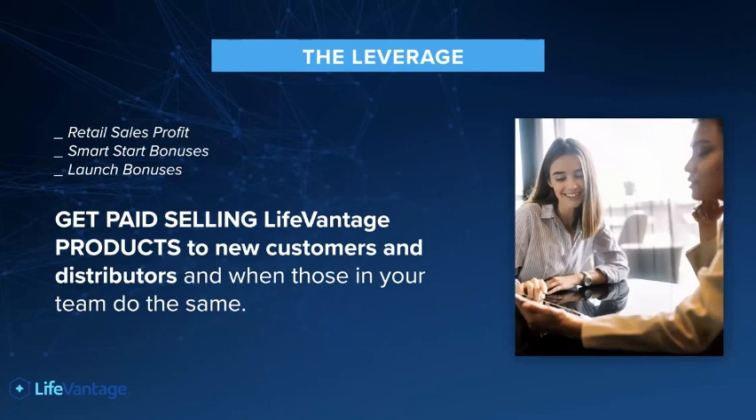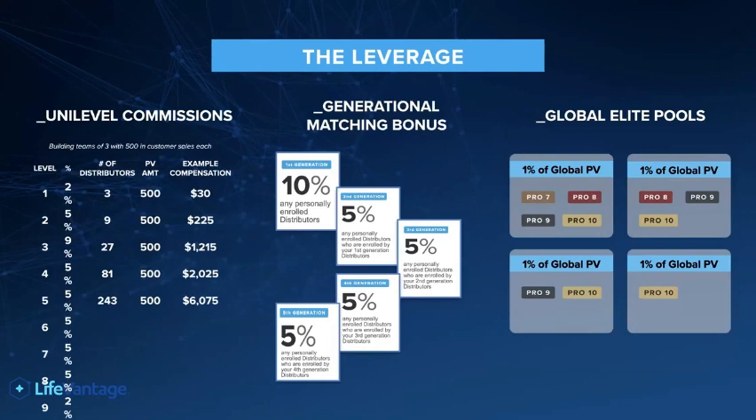And when people in your team do the same, they get paid, but you also get paid as well. But the leveraged income really comes in with the unilevel commissions — your monthly reoccurring commissions.